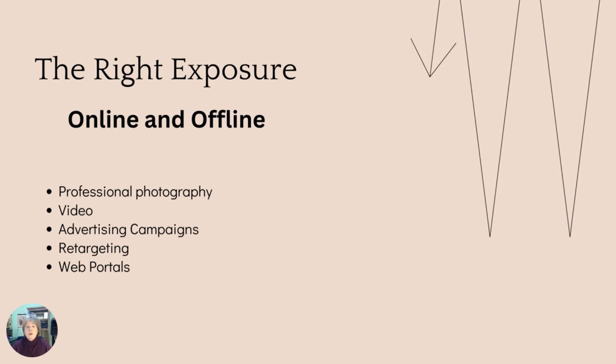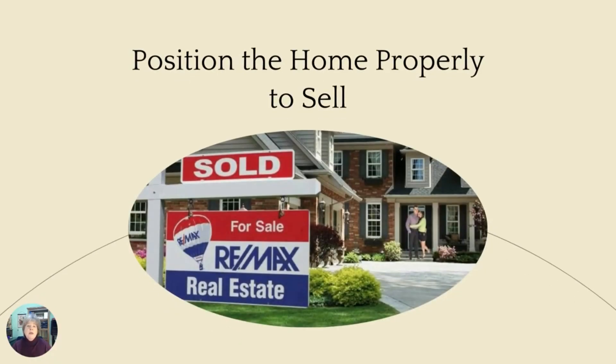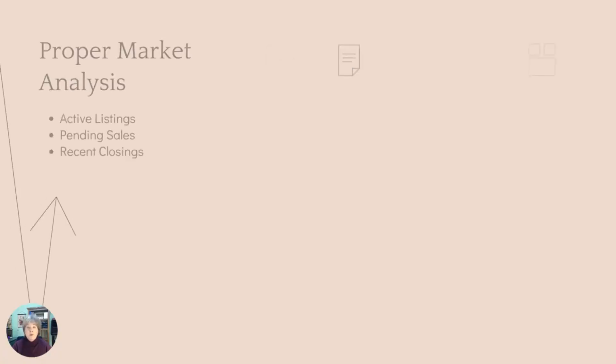We really want to craft that marketing plan to be an individual one, built around your needs, so we would need to discuss what that is in order to craft that plan. Finally, we want to position your home in the marketplace to sell and to sell for the highest price possible within your time frame.